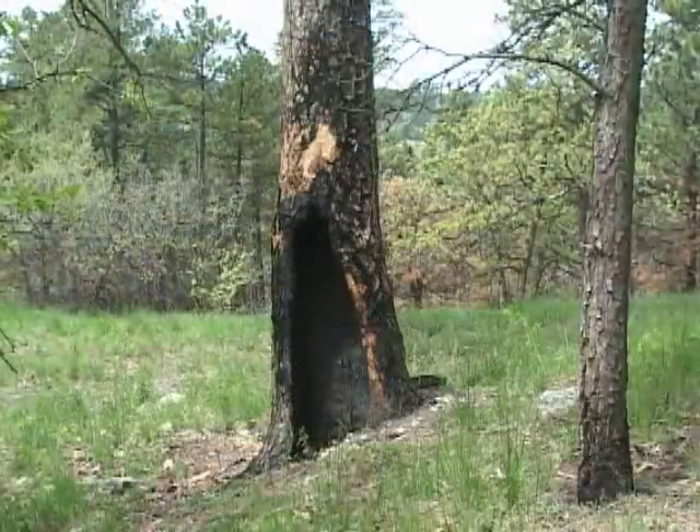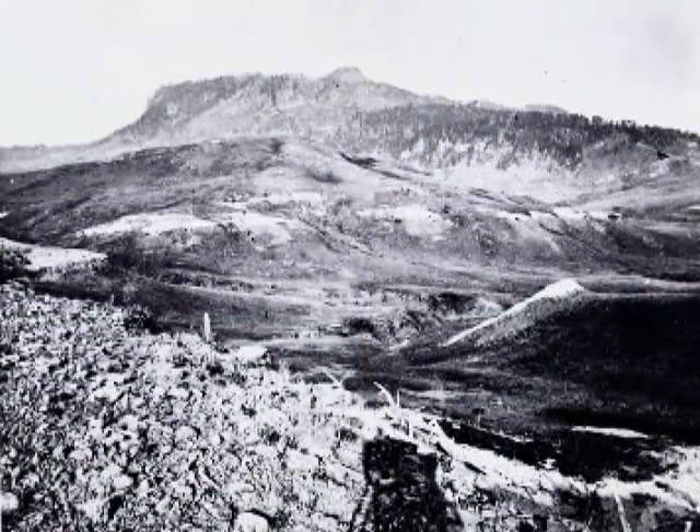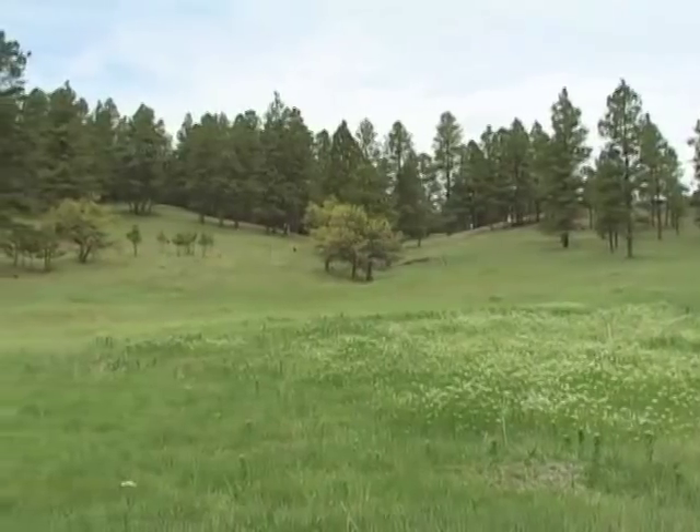Fire is a natural, recurring aspect of the ecology where ponderosa pines grow. Tree ring data and historical photos — such as these from Custer's 1874 expedition — indicate that fire was then frequent in the Black Hills. The natural result was a pine savanna: widely spaced trees with grasses and wildflowers on the forest floor.